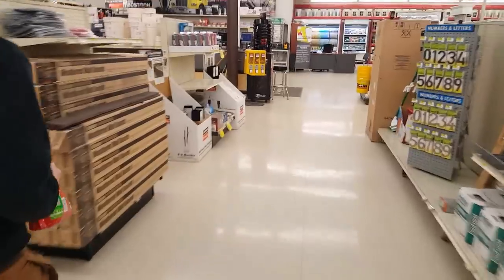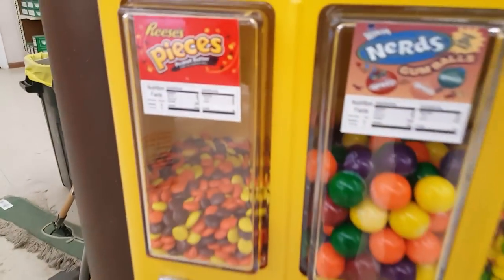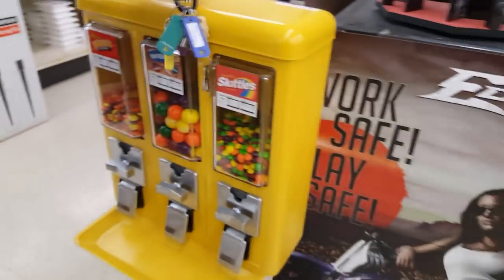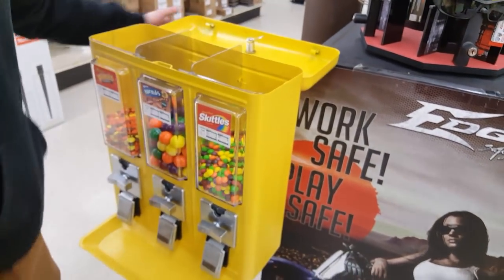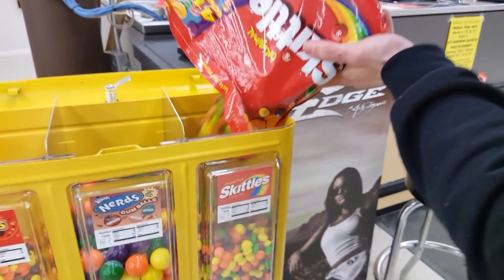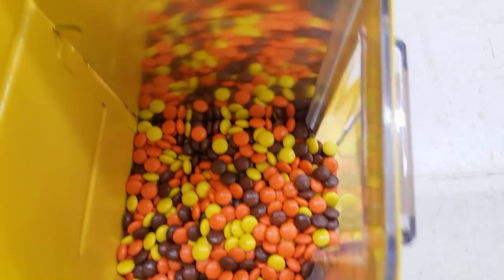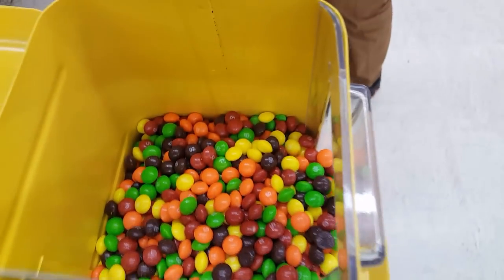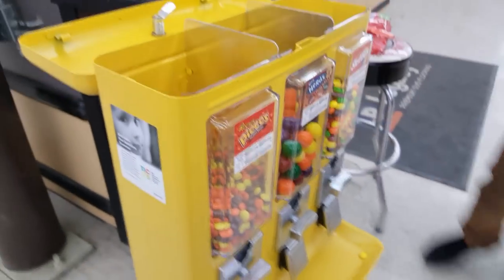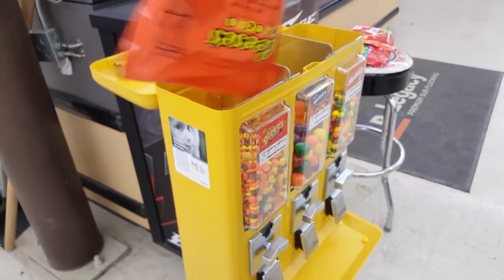We're going to go ahead and move on down to our hardware store location. This is a really fun location — the guys here are really nice. We also have a snack machine here that does pretty well. We actually started with a candy machine; the owner came out and asked us if we also did snack machines. That was back when we were really pushing to do soda and snack machines. We've since backed down from that part of the industry, but we told them we could do it, and it's a pretty good spot. We don't pay any commission on either the candy machine or the snack machine there.